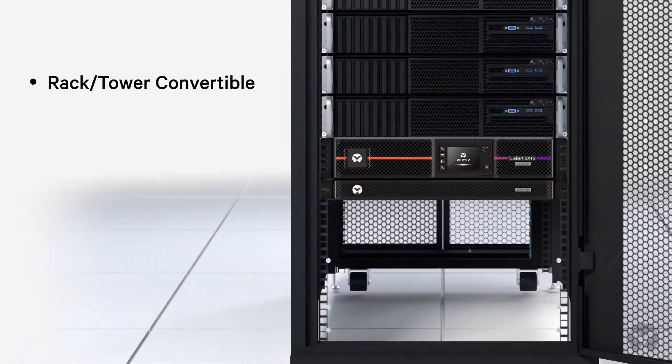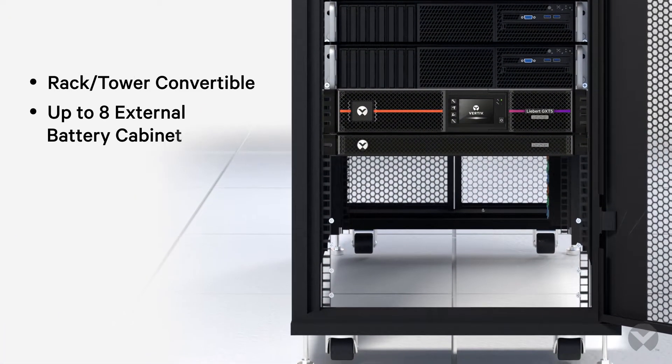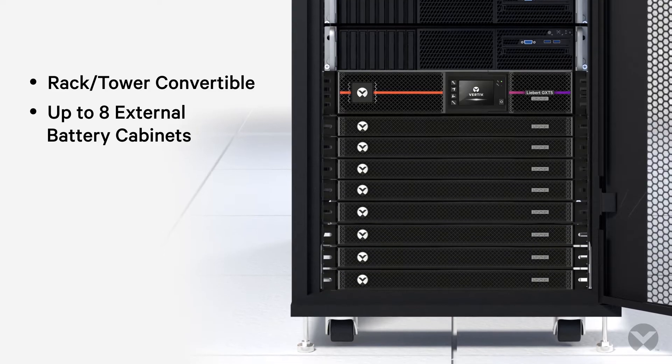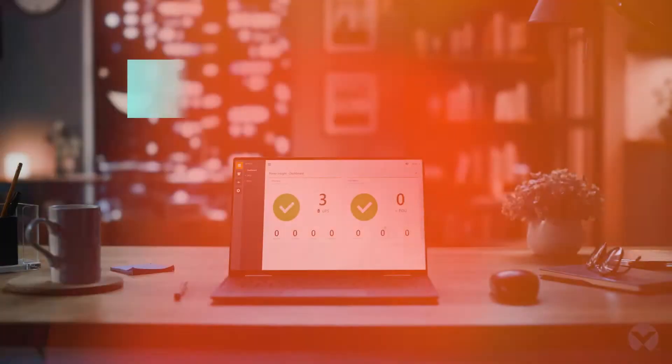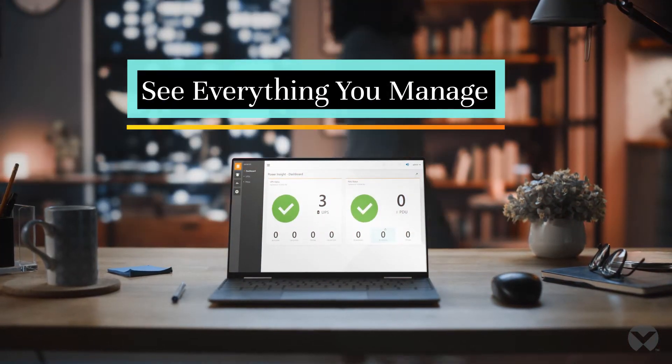Each model is rack tower convertible and supports extended runtime with up to eight external battery cabinets, making your UPS an operational powerhouse. However, your teams can't manage what you can't see.